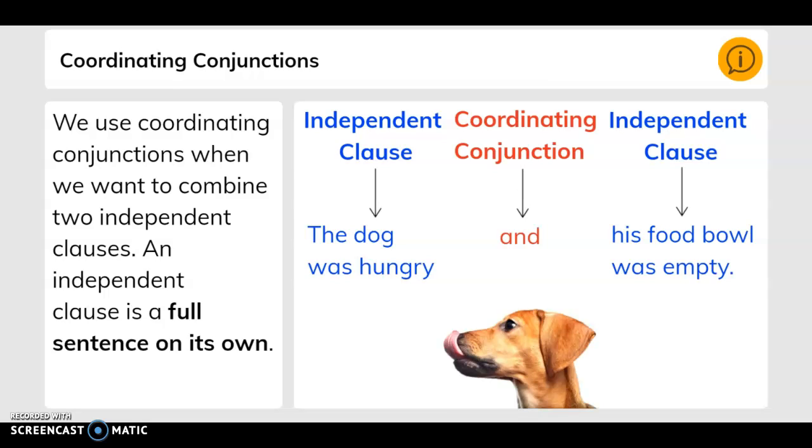Coordinating conjunctions. We use coordinating conjunctions when we want to combine two independent clauses. An independent clause is a full sentence on its own. For example: the independent clause is 'the dog was hungry,' the coordinating conjunction is 'and,' and the independent clause is 'his food bowl was empty.'